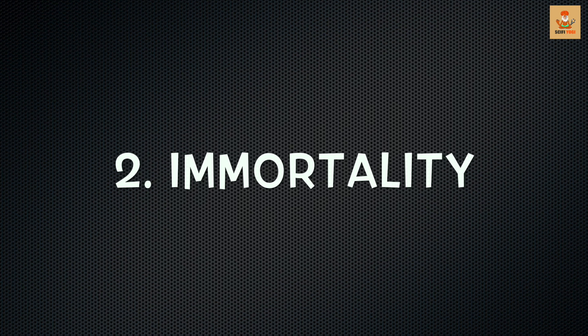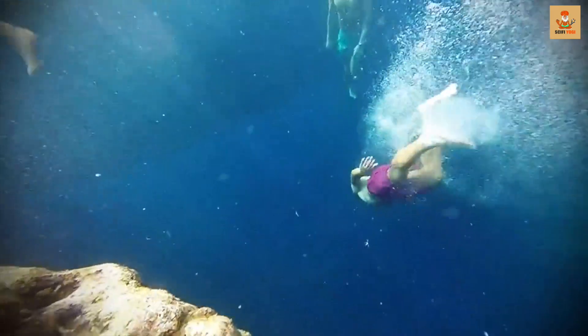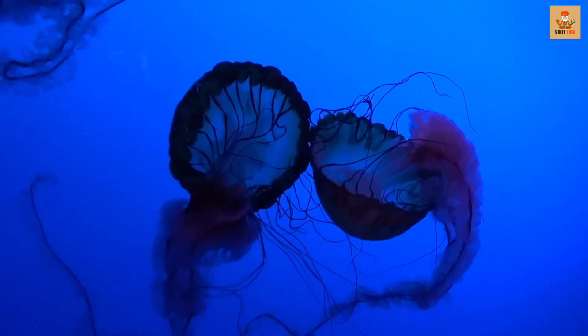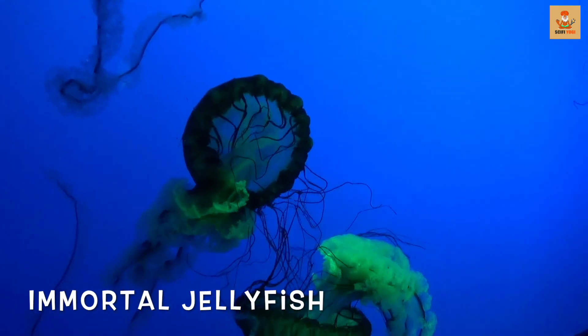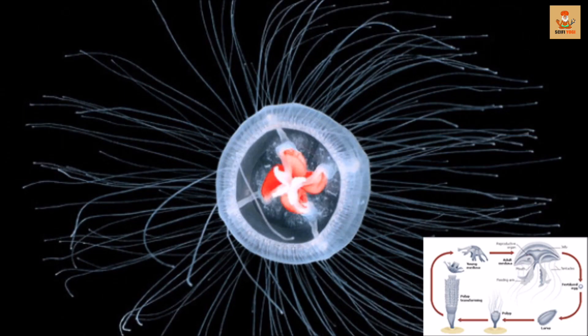Number 2: Immortality. A discovery made unwittingly in 1988 may bring mankind to the end of an eternal quest and unlock the secrets of immortality. A young German marine biology student named Christian Sommer went snorkeling in Portofino where, while scanning the ocean floor, he found a tiny, relatively obscure species of jellyfish — which today is called the immortal jellyfish. Sommer kept the fish under constant observation and made an astounding discovery: the fish not just refused to die.